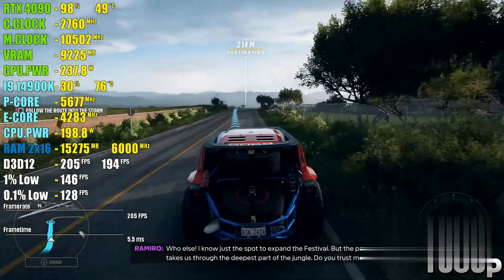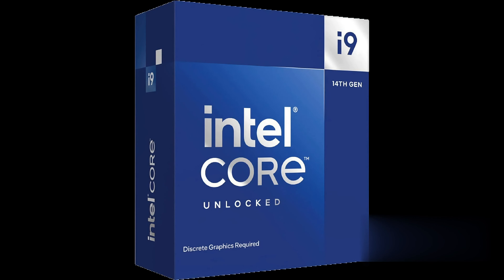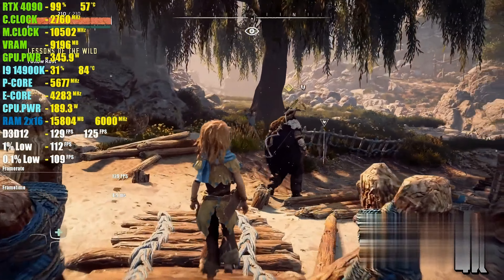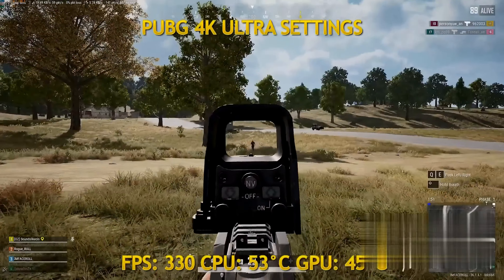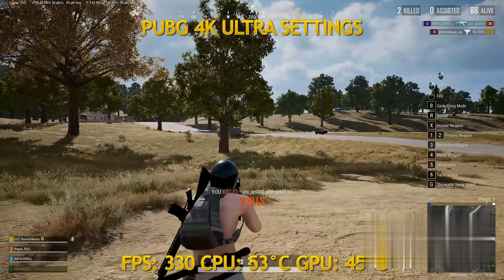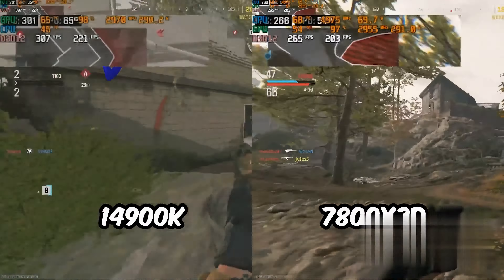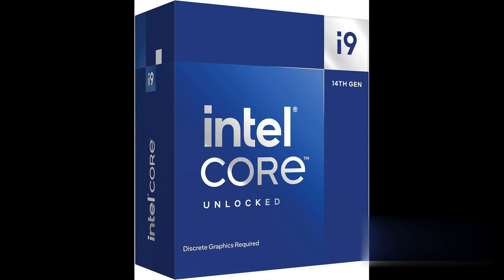Elevate your gaming experience to new heights as the 14900KF is optimized for intense gaming sessions and demanding workloads, delivering an immersive gaming experience that redefines visual realism. Unleash unparalleled gaming power and redefine your gaming experience with the 14900KF processor. Say goodbye to compromises and hello to the future of gaming. Are you ready to level up? Check it out from the link in the description.